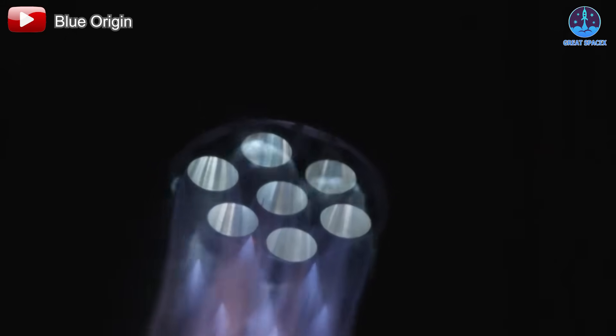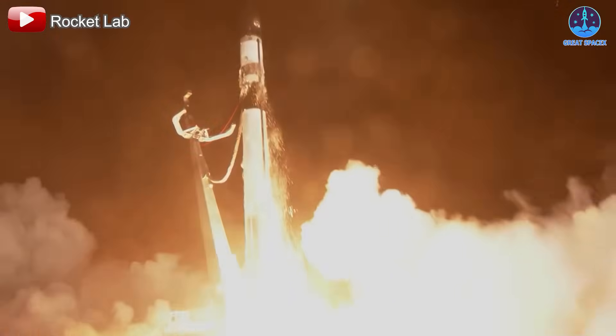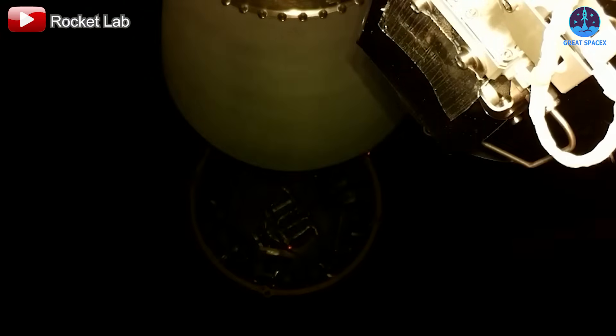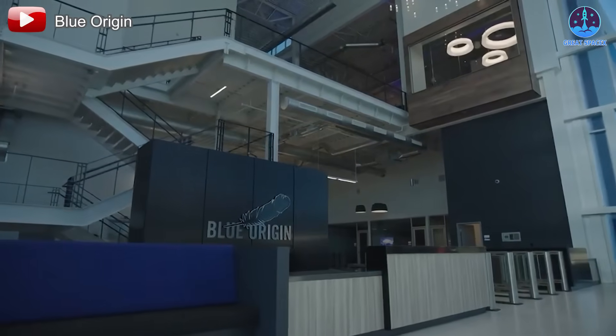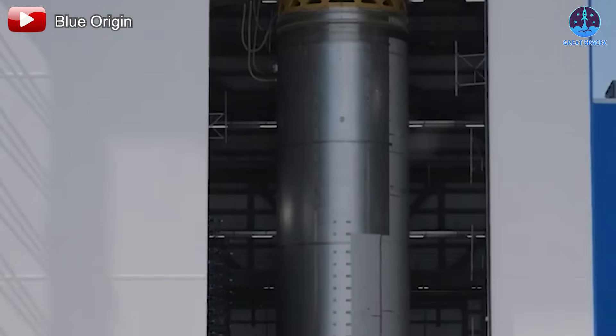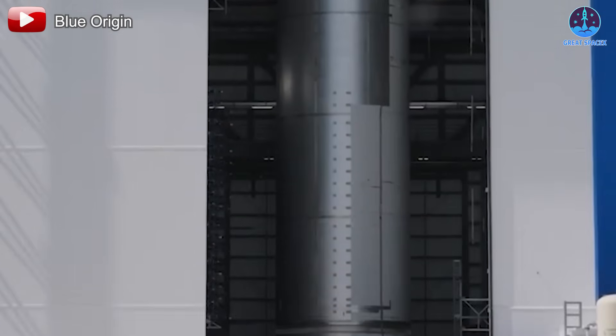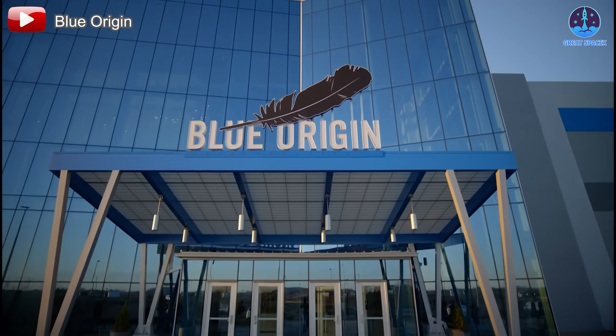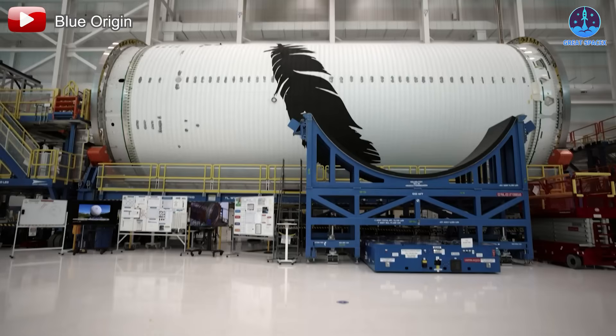Looking at the broader space race, these setbacks put Blue Origin at a disadvantage. Despite originally setting their sights on competing directly with SpaceX, the gap between the two companies has only widened. SpaceX has established a dominant position in the launch industry, while Blue Origin is struggling to complete even a handful of missions. In fact, Blue Origin is now behind not just SpaceX but also Rocket Lab, which has been steadily growing its capabilities and reputation. The coming months will be crucial in shaping the future of Blue Origin and the New Glenn program.